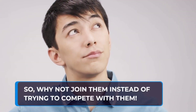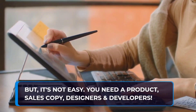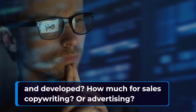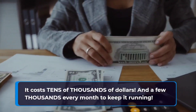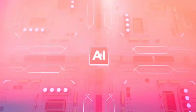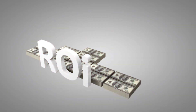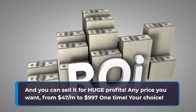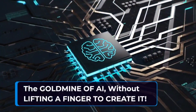So why not join them instead of trying to compete with them? But it's not easy — you need a product, sales copy, designers, and developers. How much do you think it costs to create an AI tool, get it designed and developed? It costs tens of thousands of dollars, and a few thousands every month to keep it running. But imagine if you could get it done for much less, in just a few clicks? You could have your very own AI tool, just like the big players, without spending a fortune — and sell it for huge profits, any price you want, from $47 per month to $997 one time.